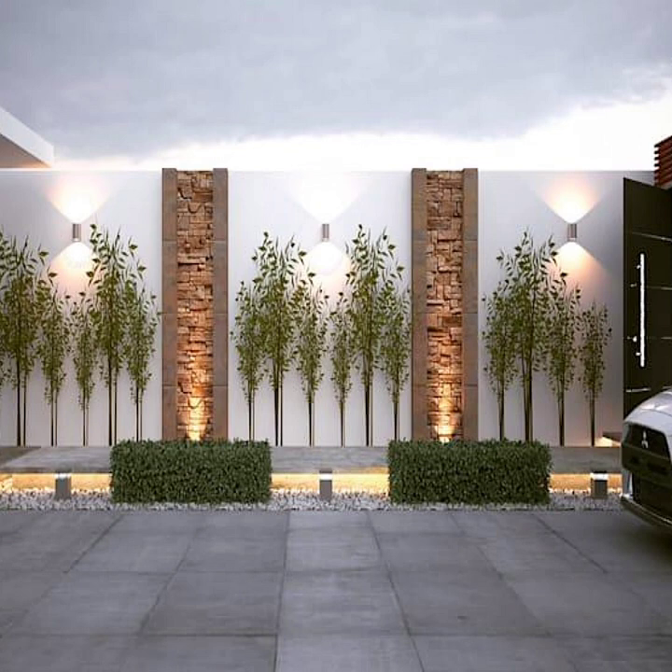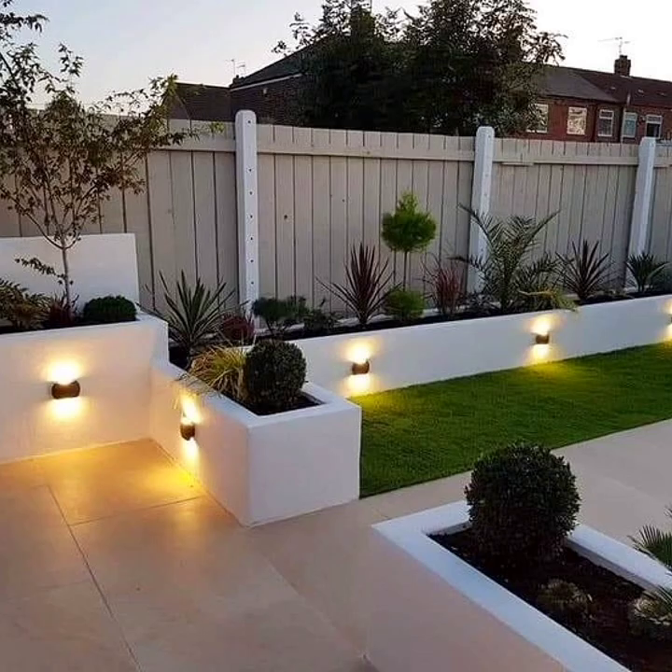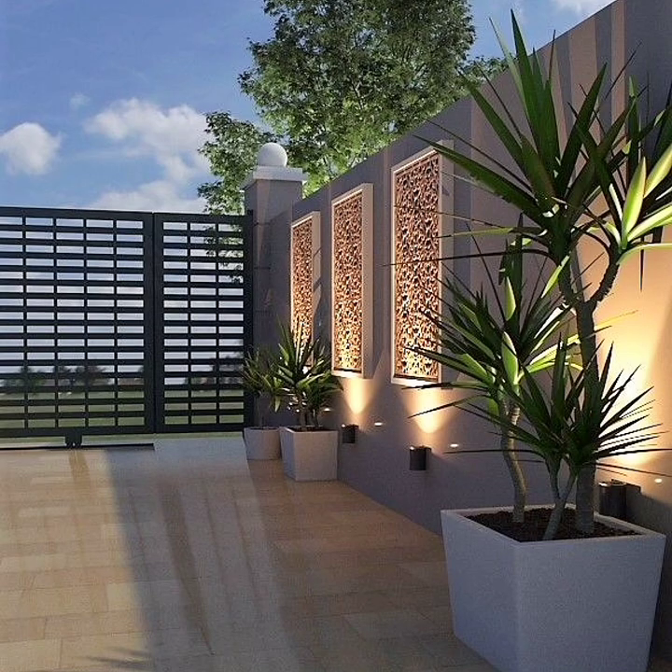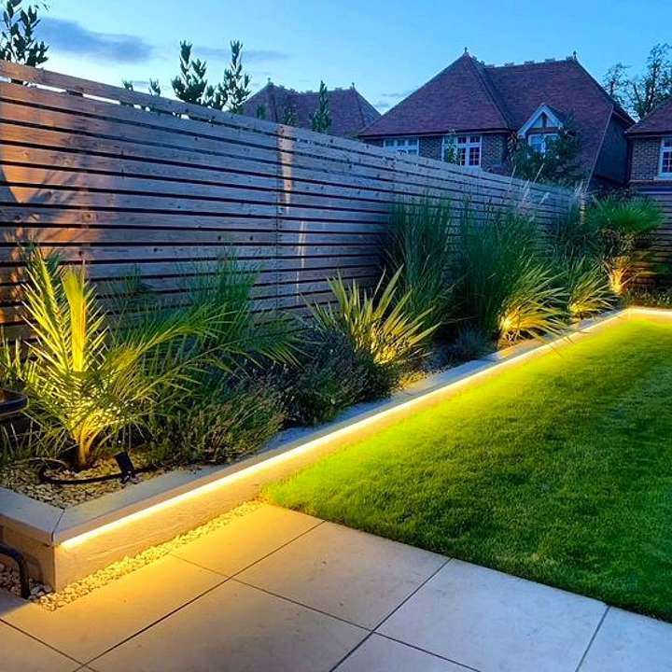Fences can make or break your curb appeal. They are no longer just used to secure space and mark boundaries. Fence walls are now widely used to frame your garden, highlight your landscape design, or serve as a focal point of your front edge. Choosing the right one amongst hundreds of fence ideas and designs is vital. The best fence matches the owner's style and its surroundings, and provides solutions to fencing needs. Fences are an excellent way to enhance your home's appearance and boost your property value.